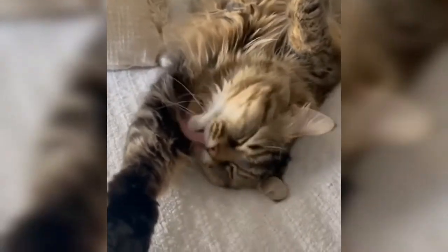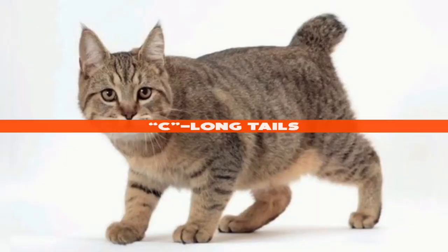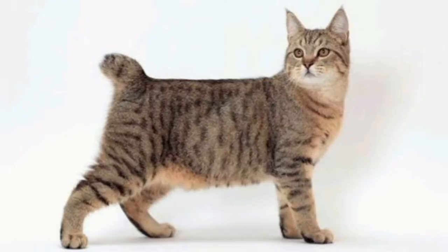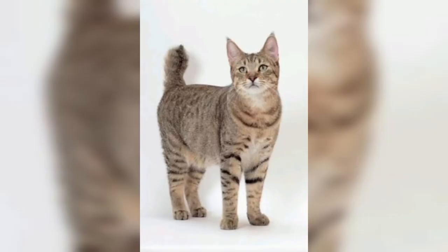A) polydactyl paws, B) almond-shaped eyes, C) long tails. What do you think? Leave your answer in the comments below. Hang in there and we'll get to the answer to this trivia question at the end of the video. So let's take a further look into the Pixie Bob.